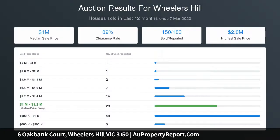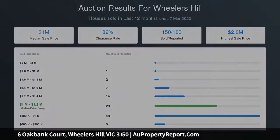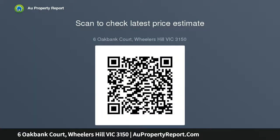Stylish bifold doors provide a seamless connection to a wonderful sun deck, cabana and glorious heated in-ground pool and spa, offering outstanding accommodation for allergy sufferers.